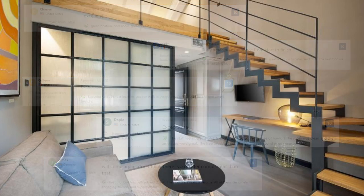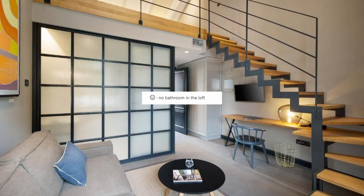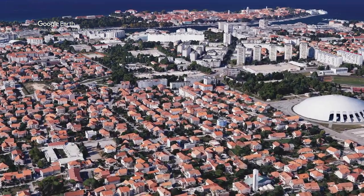And what about some negative comments? No bedroom in the loft. Our choice number 2.